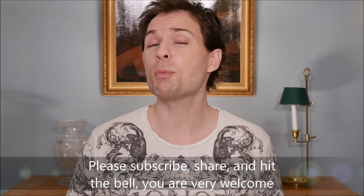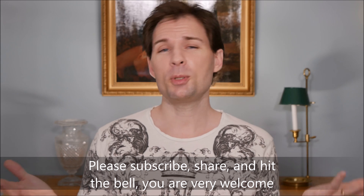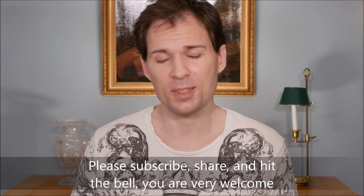If you would like to see that one, please subscribe, hit the bell, and do all the things needed to be notified when I upload more of these videos. Thank you for watching.